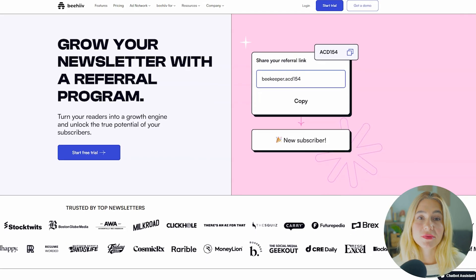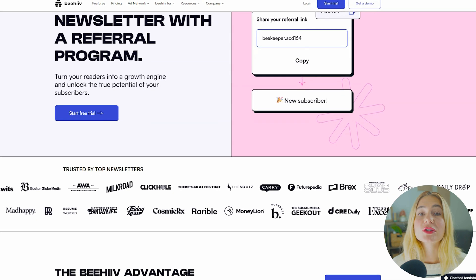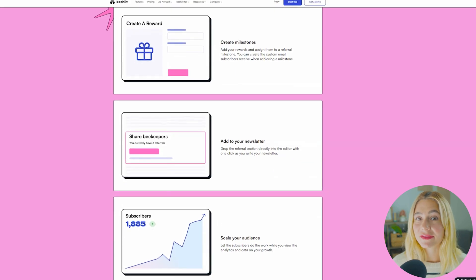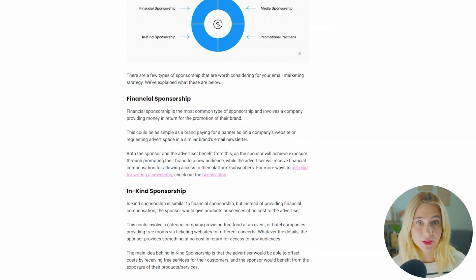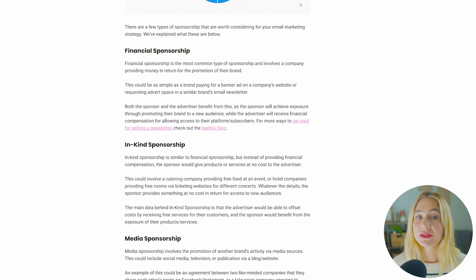Referral program management. Beehive offers a built-in referral program that allows you to reward your subscribers for sharing your newsletter — a great way to organically grow your list by incentivizing your audience to spread the word. Monetization and sponsorship integration. If you're a newsletter publisher looking to monetize through sponsorships, Beehive makes it really easy to manage and integrate sponsorships into your emails.